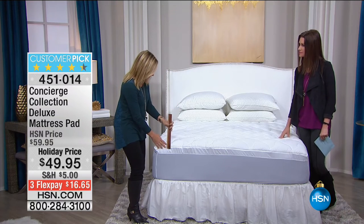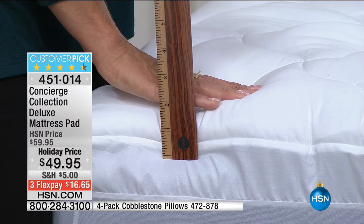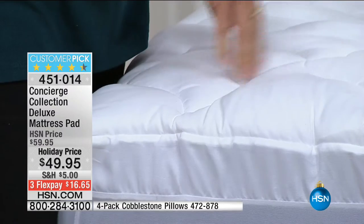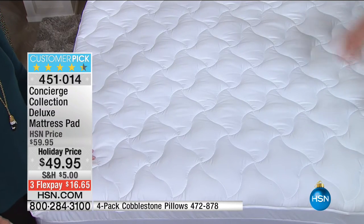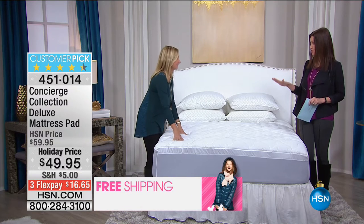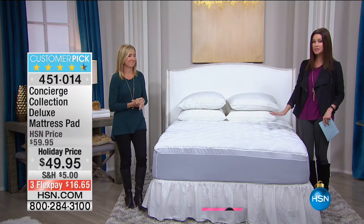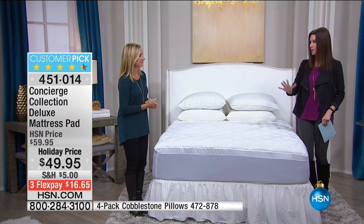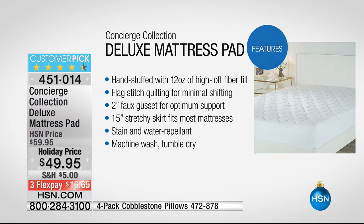This is a deluxe mattress pad — let me show you from the top how much fluff you're adding. We have mattress pads with four to six inches of loft, but this is two inches, so you'll notice the additional softness and comfort without overwhelming your mattress. This is a feature-rich mattress pad under $50, which is very rare. It's hand-stuffed with 12 ounces of fill — right at industry standard. It's got flag stitching on top to keep everything from shifting, and gusseting on the side so it looks like a pillow top.